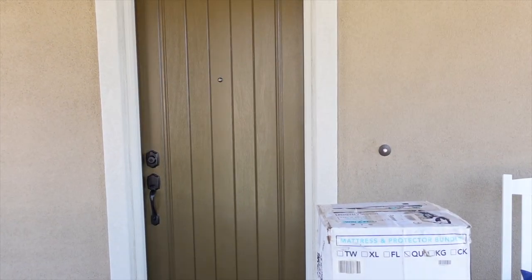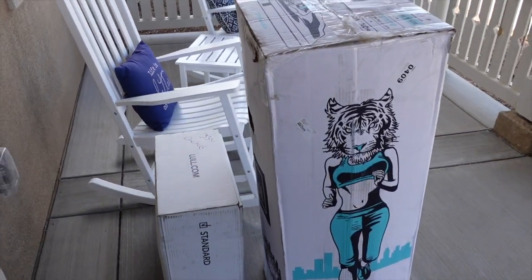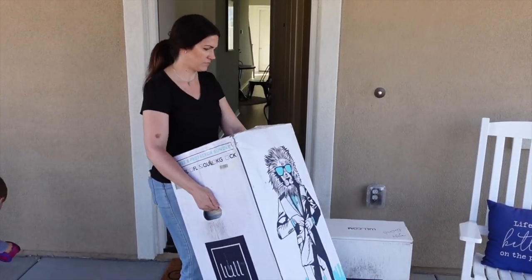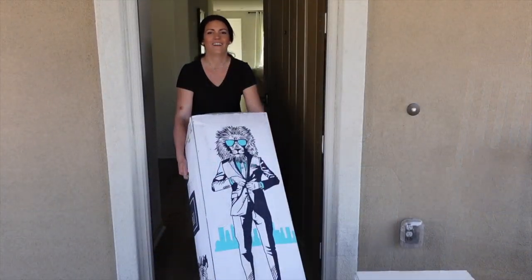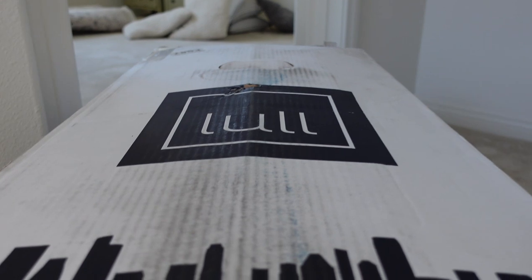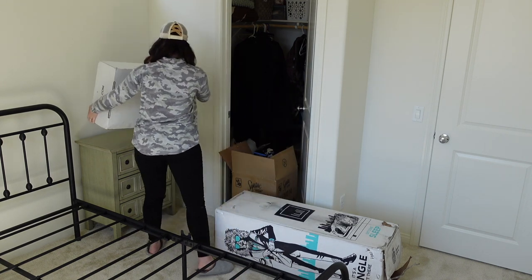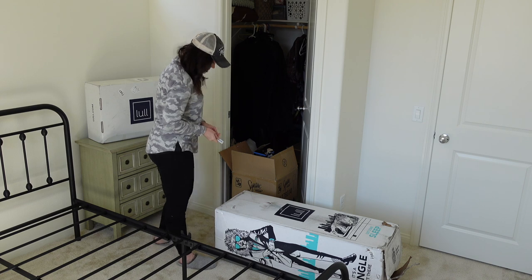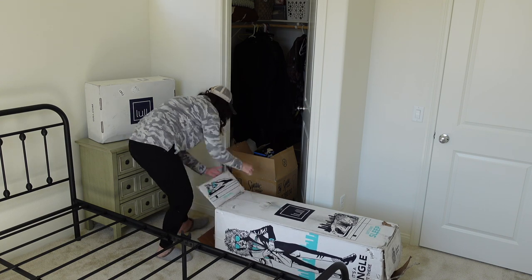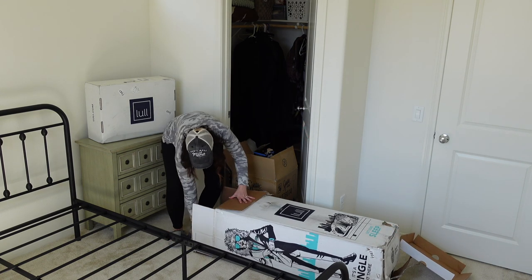We got our mattress sent to our door by Lull, and we have had a Lull mattress in our master bedroom for quite some time now — I love their products. They have super comfy mattresses and I love that they come in a box; it's so easy, it just gets delivered to your door. Here's the process of us getting it and putting it inside the room. It came with a couple of boxes and they sent me some extras. I had a box cutter and I was cutting open the box, then pulling out the mattress and setting it up on the bed.